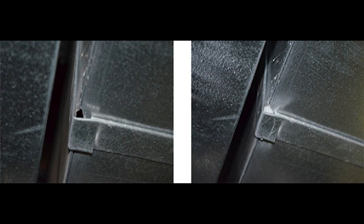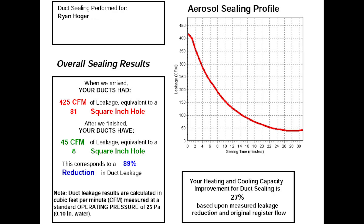For example, here's my house — this is what my report looks like when I did mine back in 2013. I had 425 CFM of leakage, basically an 81-square-inch hole, and we reduced that down to just 45 CFM of leakage. At my house, I had a problem heating and cooling the bedroom above the garage, which is pretty stereotypical.